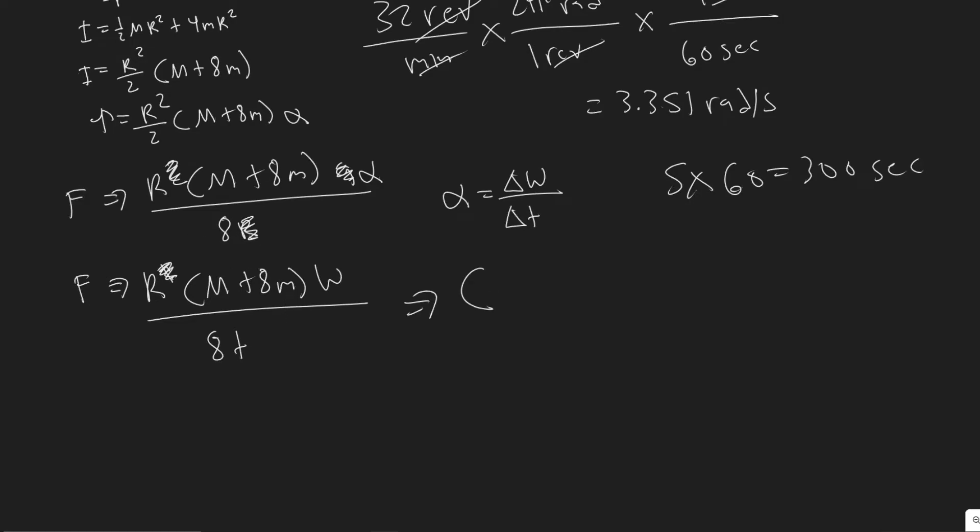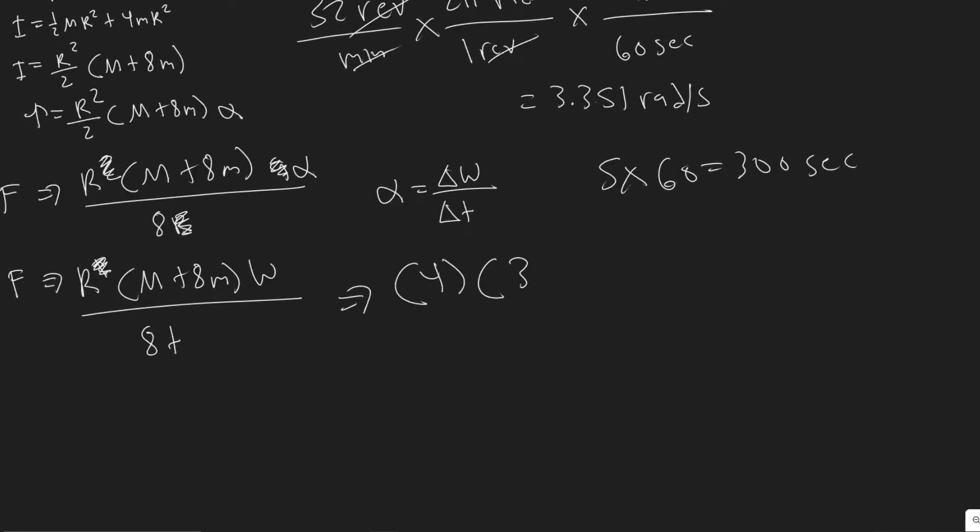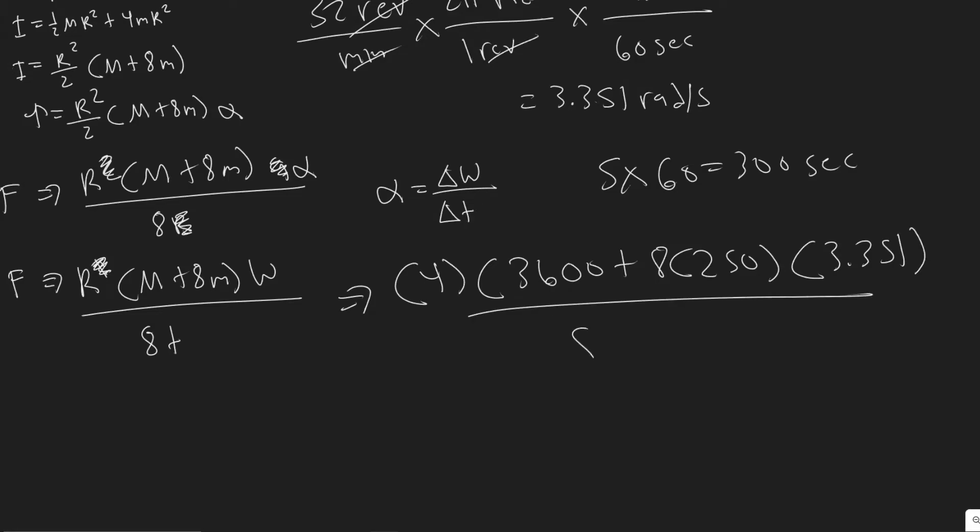Plugging in all the values — radius r equals 4 meters, M equals 3,600 kg, m equals 250 kg, omega equals 3.351 rad/s, t equals 300 s — we calculate: (3,600 plus 8 times 250) times 4 times 3.351, divided by 8 times 300. This gives approximately 31.276 newtons, which rounds to 31.3 newtons.